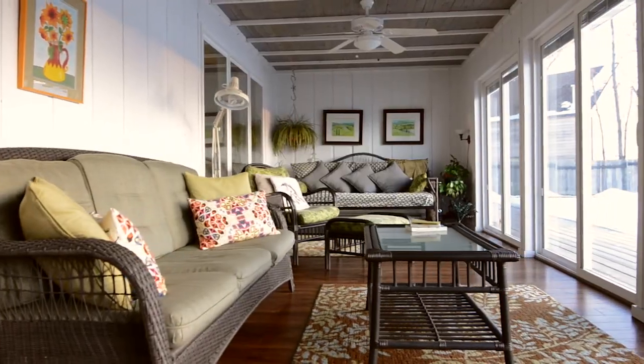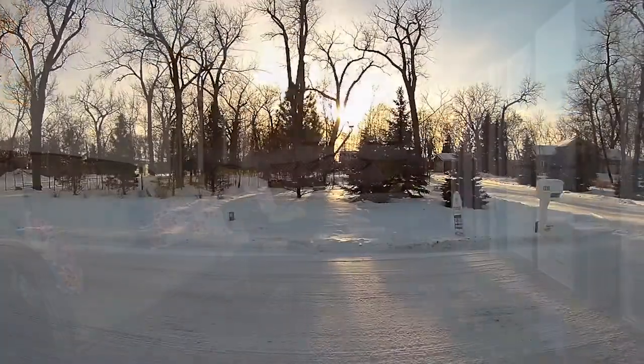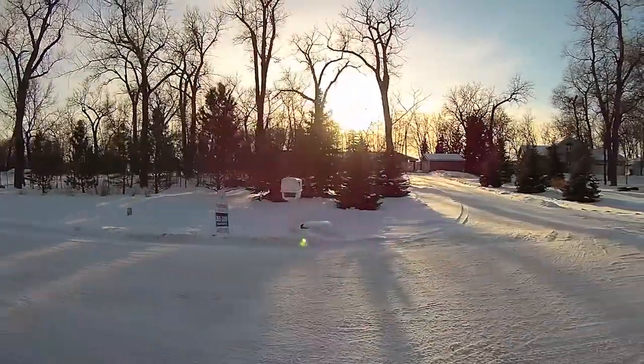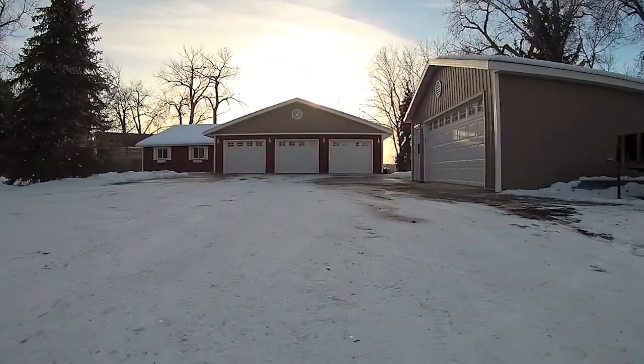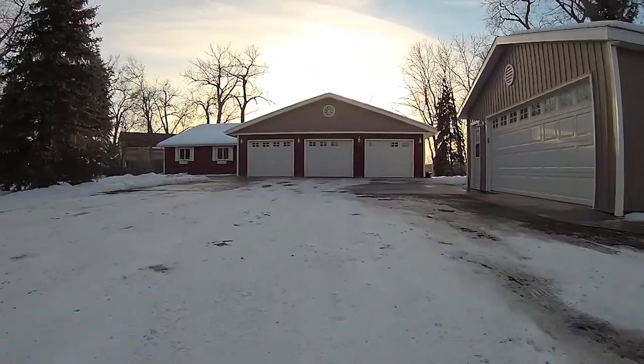This well-maintained home is in a quiet, desirable neighborhood with very low traffic at the end of a paved road, just minutes from Bismarck. Tall, mature trees can be found all throughout the 1.5-acre property.